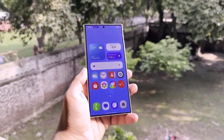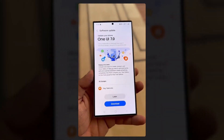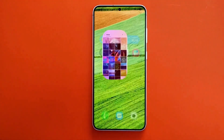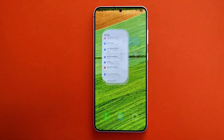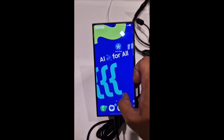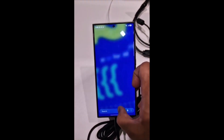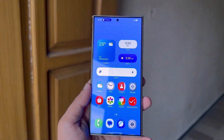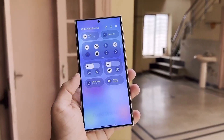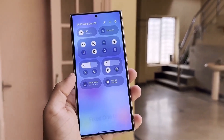So when can you try all these features? Samsung is set to release the One UI 7 beta program this month, likely in the first or second week of December 2024. If you're not a fan of beta versions, you'll need to hold on a little longer — the stable release of One UI 7 is expected to arrive in late January or February 2025, coinciding with the launch of the Galaxy S25 series.